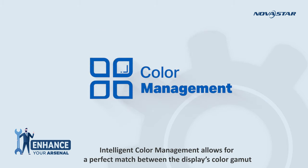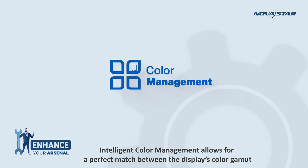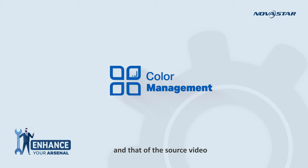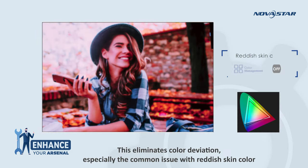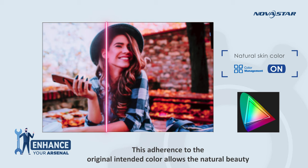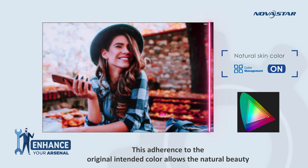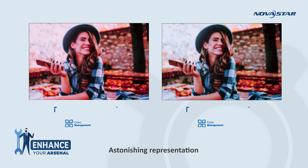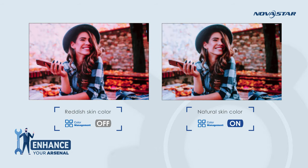Intelligent color management allows for a perfect match between the display's color gamut and that of the source video. This eliminates color deviation, especially the common issue with reddish skin color. This adherence to the original intended color allows the natural beauty of the original source video to shine, delivering an astonishing representation of natural color.